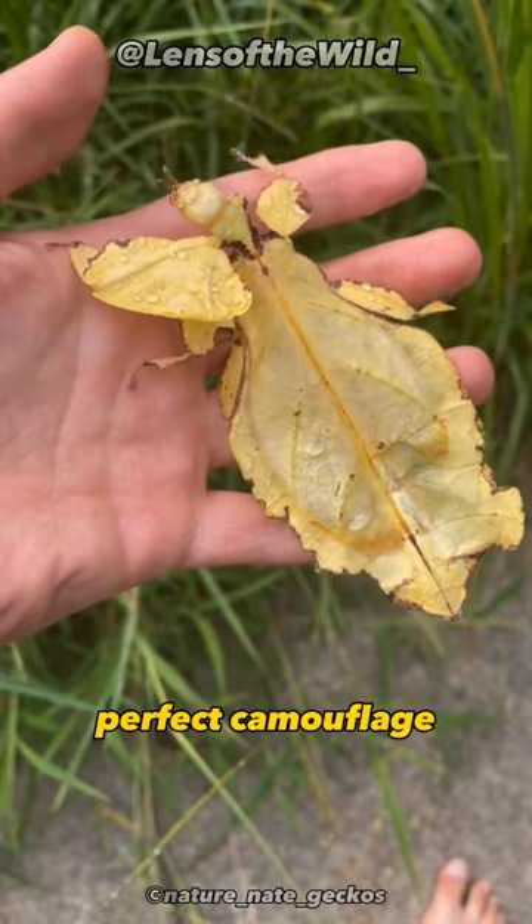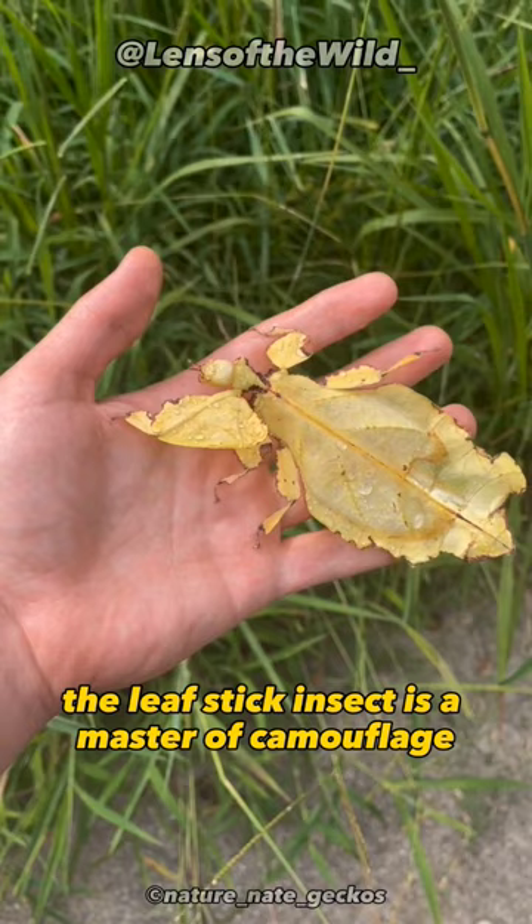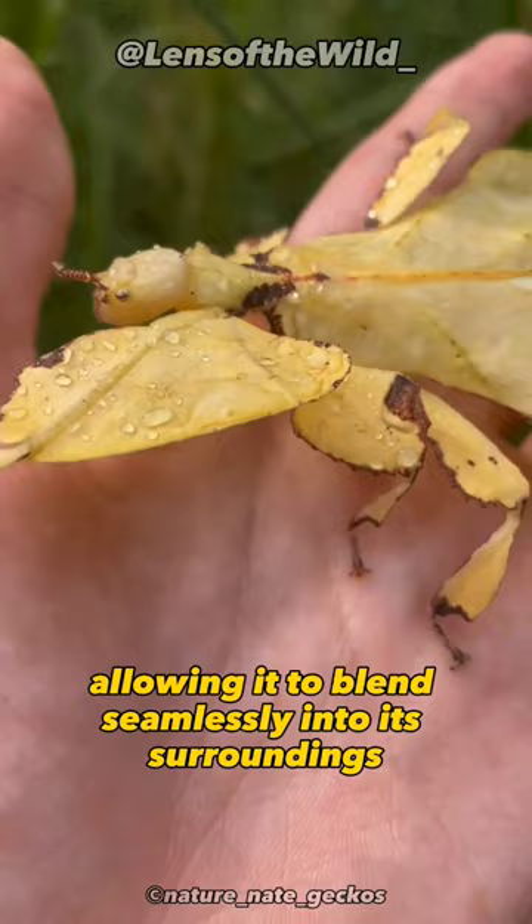Perfect Camouflage. The leaf stick insect is a master of camouflage. Its appearance resembles a dry leaf, allowing it to blend seamlessly into its surroundings and go unnoticed by predators.